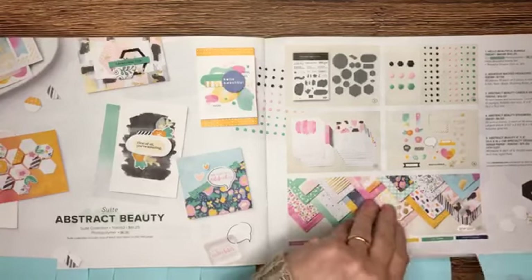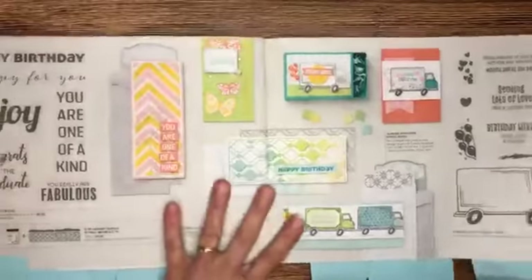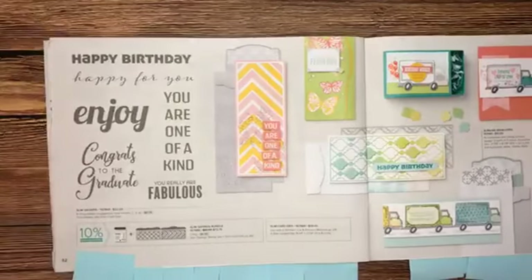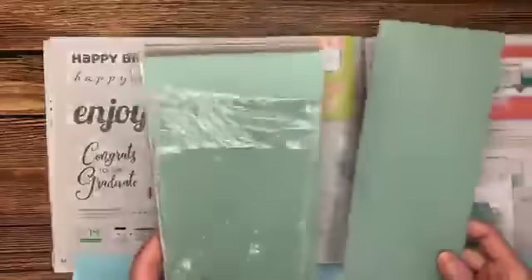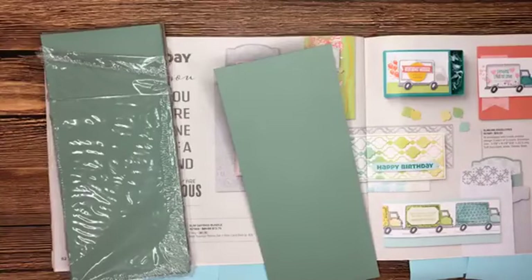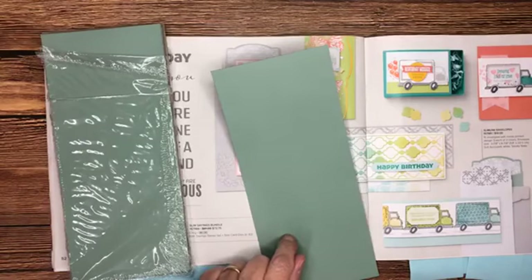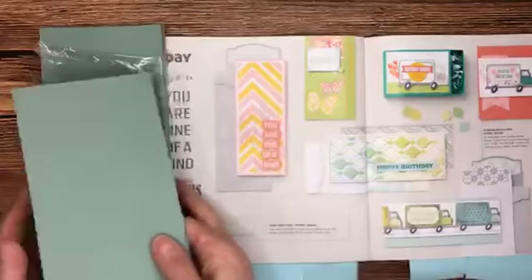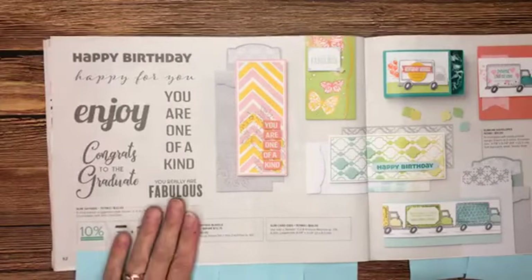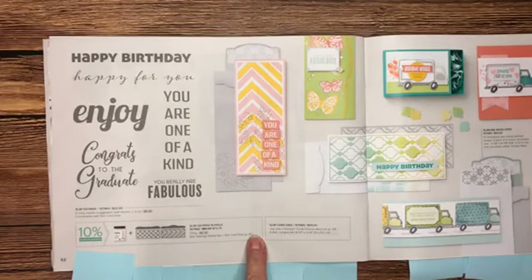Jumping ahead to page 52 — we now have slimline envelopes, coming in a package of 15. Slimline cards are so very popular and I was excited to see these. The envelopes measure 3 and 7/8 by 8 and 7/8 inches. There is a bundle that coordinates with these envelopes, but I missed these the first hundred times I looked at the catalog — I saw someone using them and thought, where did those come from? Page 52 — slimline envelopes.